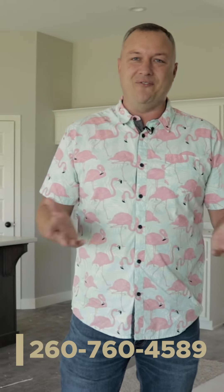Whether you're looking to build or buy, give me a call. My name is Chris Parker and my phone number is 260-760-4589.